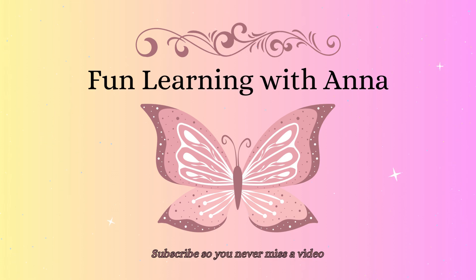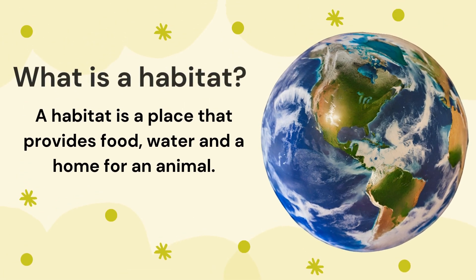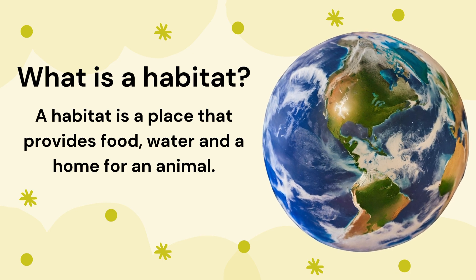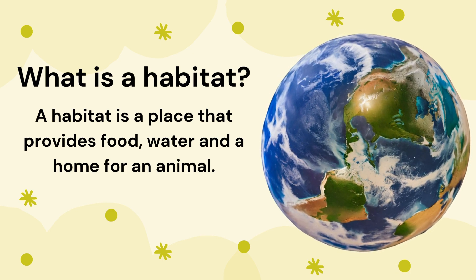Hello friends and welcome to Fun Learning with Anna. Today we're going to learn about animal habitats. A habitat is a place that provides food, water and a home for an animal.